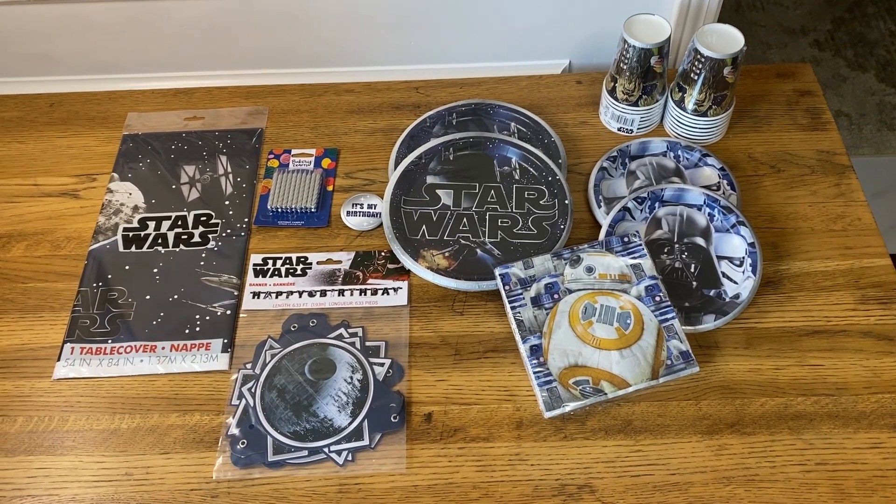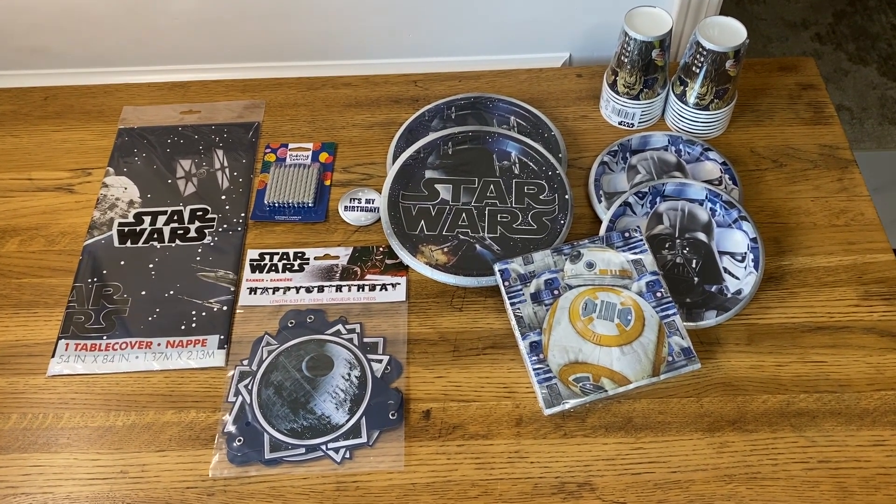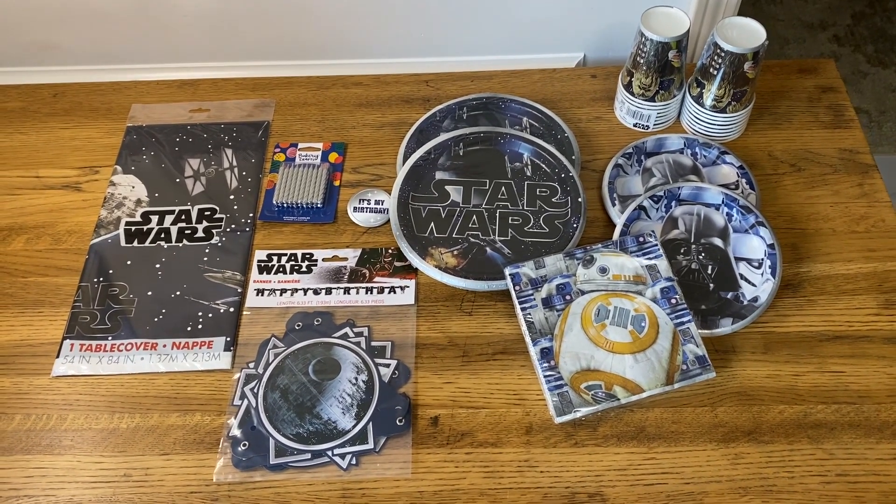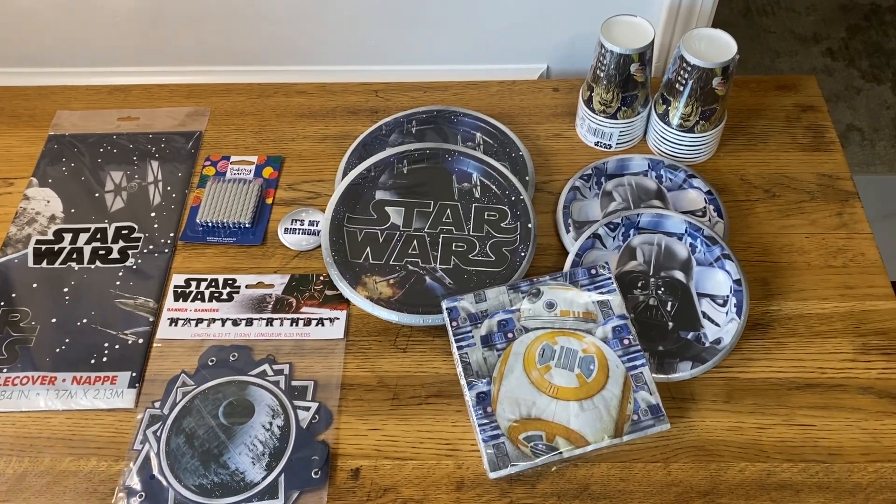I was looking for a fun party set for my Star Wars loving 34-year-old, fixing to be a 34-year-old, and found this one. And guys, this is so cute.